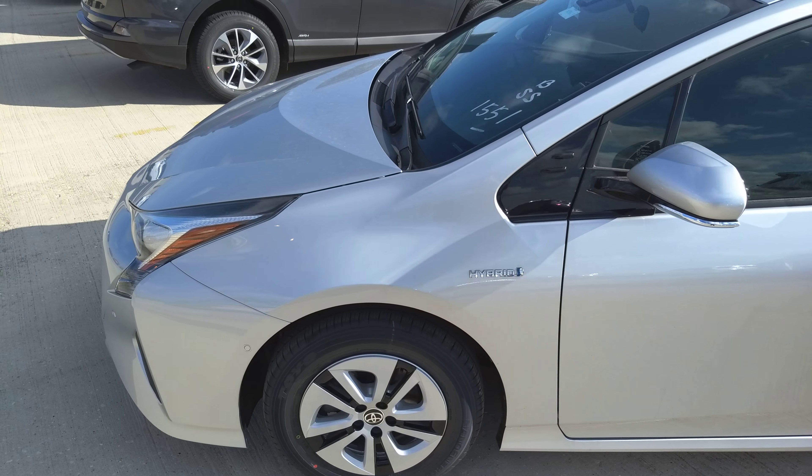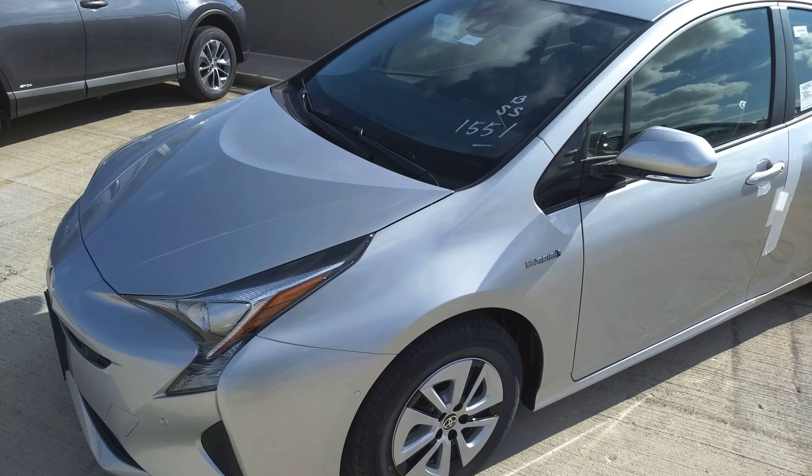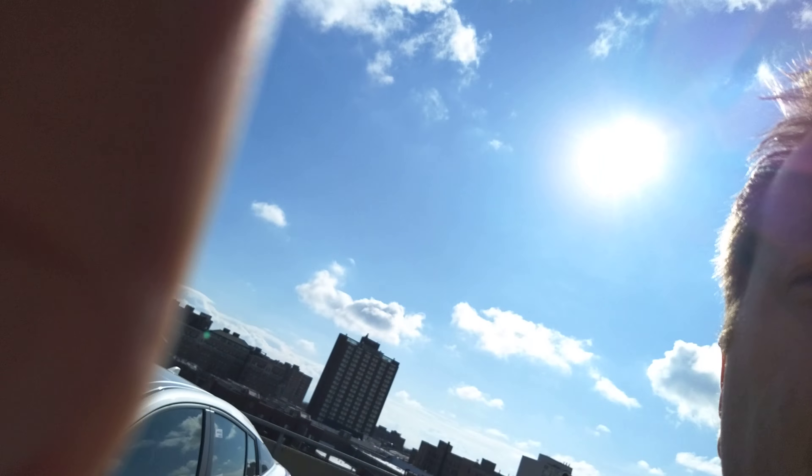We have some great financing programs available as well right now. So Tamir, if you'd like to have any of your other questions answered or you'd like to come take a test drive, call me, Stuart, at Chicago Northside Toyota at 773-728-5000 and we can talk about all the particulars for you. Thank you.